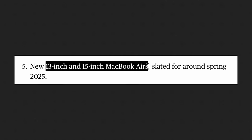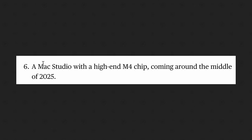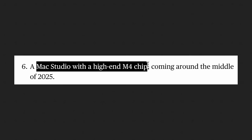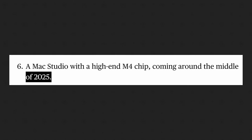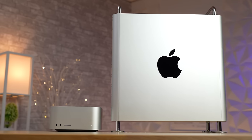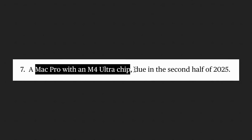The 13 and 15-inch MacBook Airs are likely coming around spring of next year. Then we have the Mac Studio with a high-end M4 chip coming around mid-2025 or WWDC, and finally a new Mac Pro with an M4 Ultra chip — or even better — due in the second half of 2025.